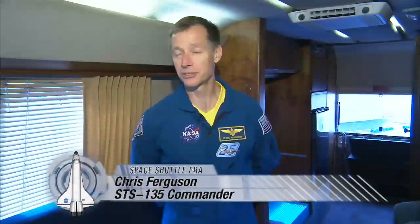I always associate this vehicle with flying, because you only get in here twice. You get in here for TCDT, which is the launch rehearsal, and then launch day.